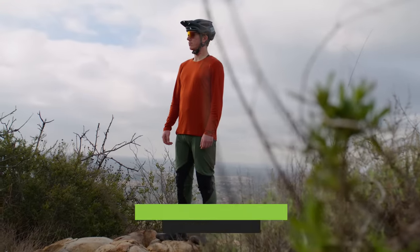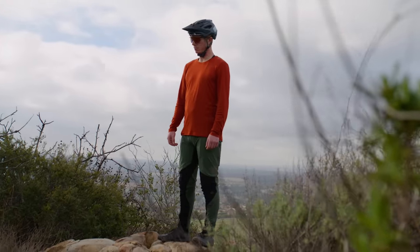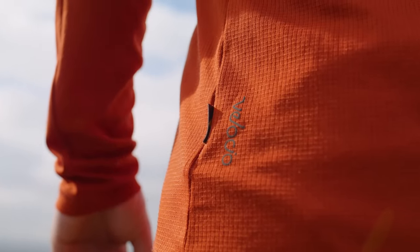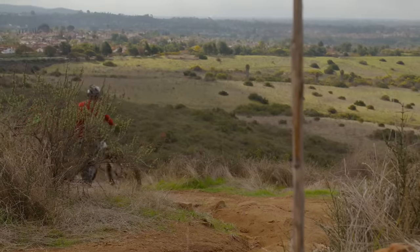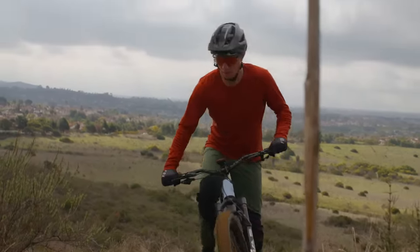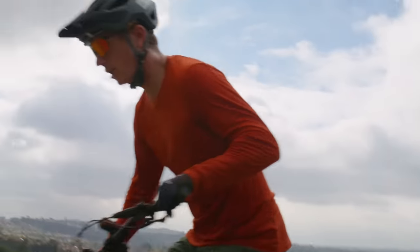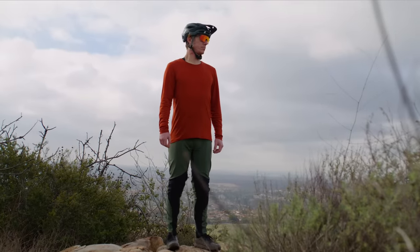The Delta Trail long-sleeve jersey prioritizes heat and sweat management, making it ideal for year-round riding in temperate climates. The jersey is made from Polartec Delta fabric woven into a grid pattern to elevate the fabric off your skin, creating better air circulation and helping wick sweat away from your body. The overall fit is close to your body without feeling restrictive, with an extended hem and articulated shoulders for an optimal on-the-bike fit. Combining the extra coverage of a long sleeve with the breathability of Polartec has made the Delta jersey one of the most versatile pieces in our gear bag — not too hot for warm summer days, yet offering enough insulation to keep you comfortable in cooler temps.